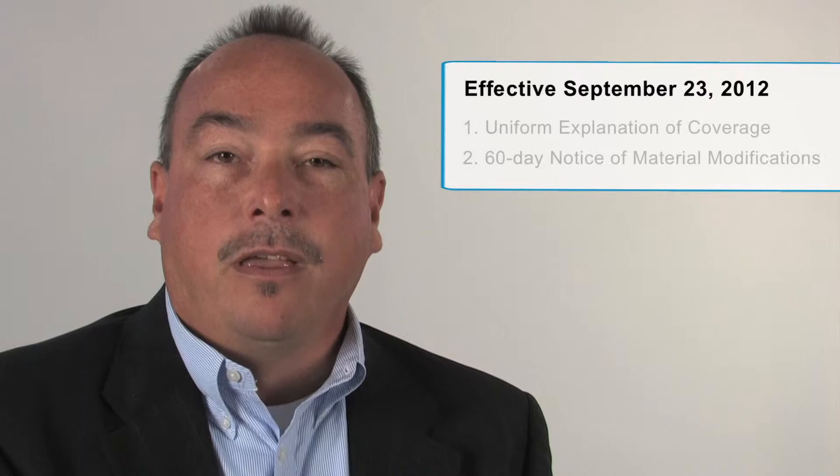Over the next five podcasts, I'm going to look at important dates and changes that are mandated to take effect. Let's begin with the changes that went into effect on September 23rd of this year, 2012. There were two policies that took effect on September 23rd: uniform explanation of coverage and the 60-day notice of material modifications.